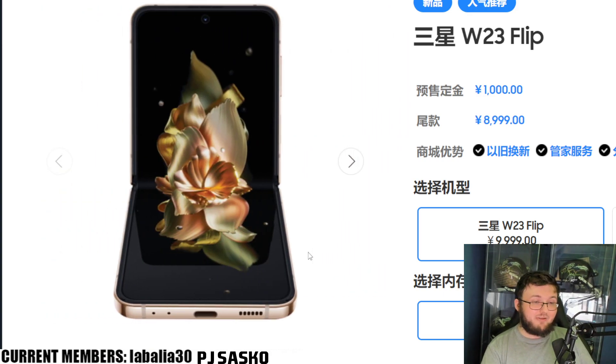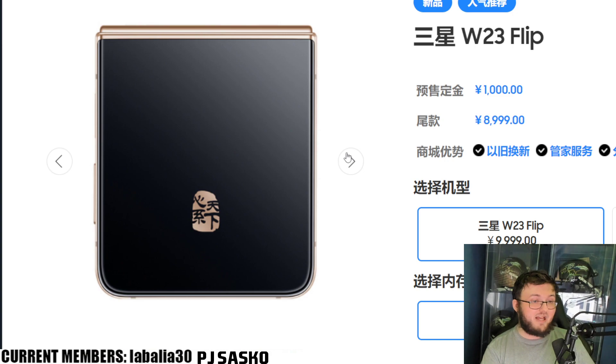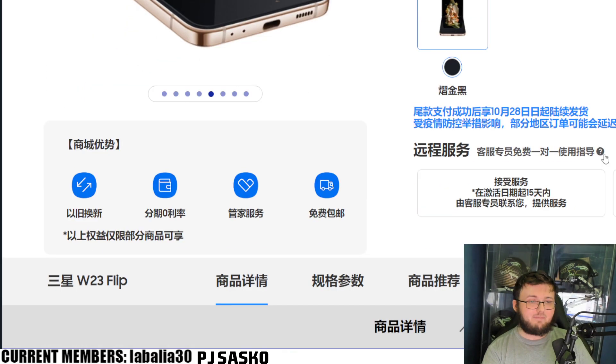But I'll tell you right now — this phone still, even with all the issues, looks absolutely gorgeous in this version. Samsung better go ahead and release this color scheme on their website for us to be able to pick up, because I will buy a Z Flip 4 if I can get this version. Overall, absolutely gorgeous.